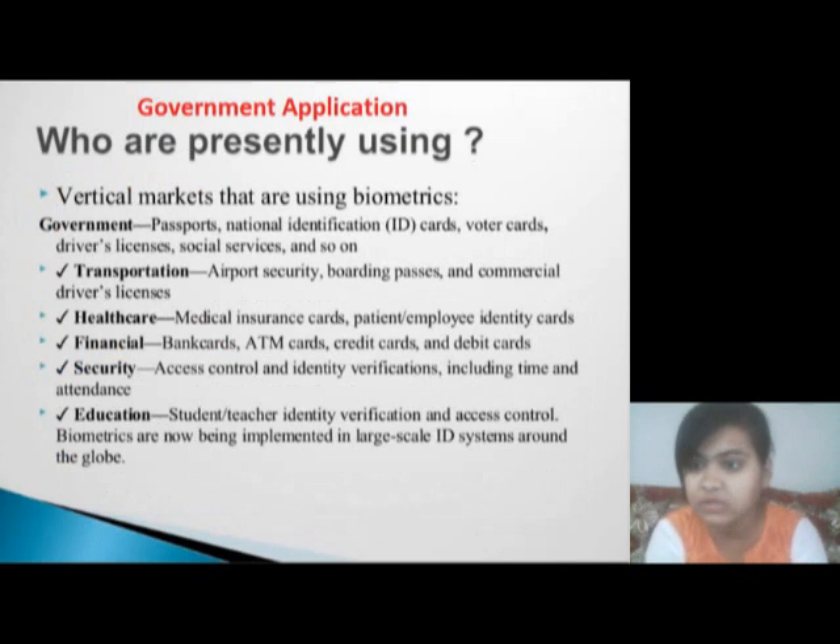Government application: vertical markets using biometrics include government — passport, national identification, ID cards, voter cards, driver's license, social services, and so on. Transportation: airport security, boarding passes, and commercial driver's license. Healthcare: medical insurance cards, patient and employee identity cards. Financial: bank cards, ATM cards, credit cards, and debit cards. Security: access control and identity verification including time and attendance.